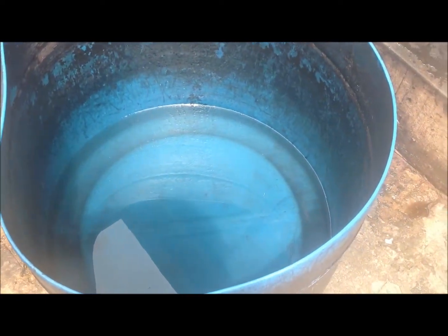Finally, the fabric is washed to remove the excess color and then dried for a day for the color to set.